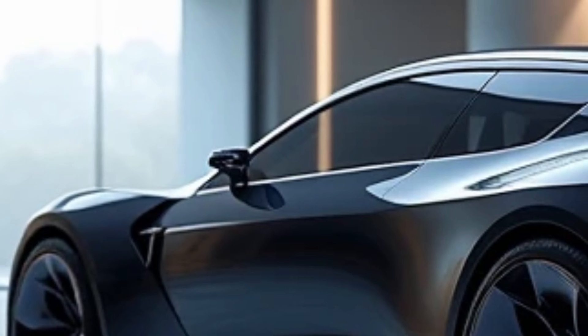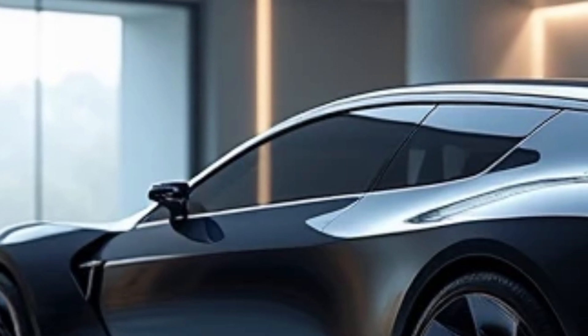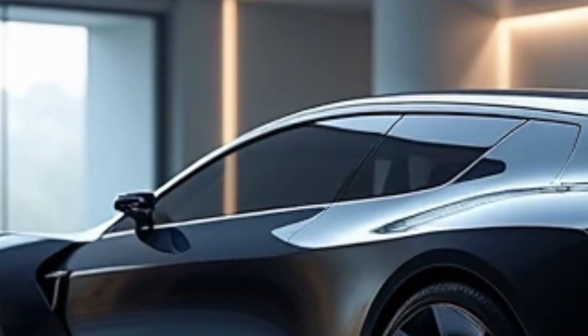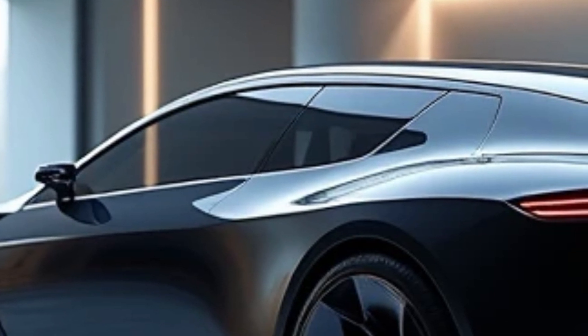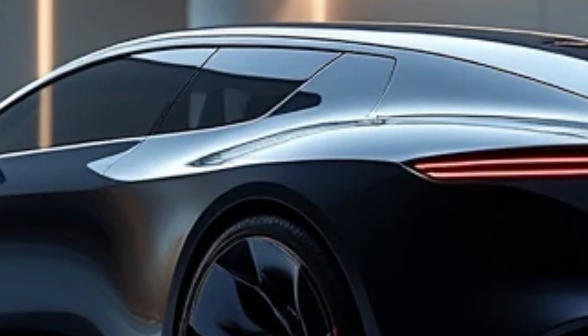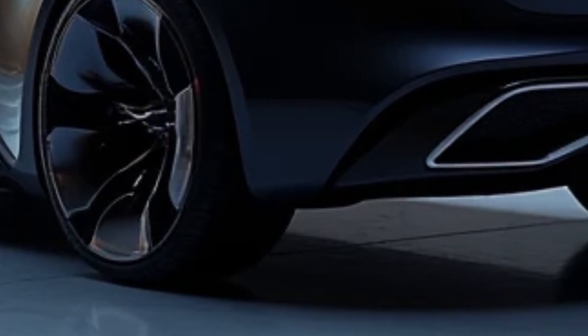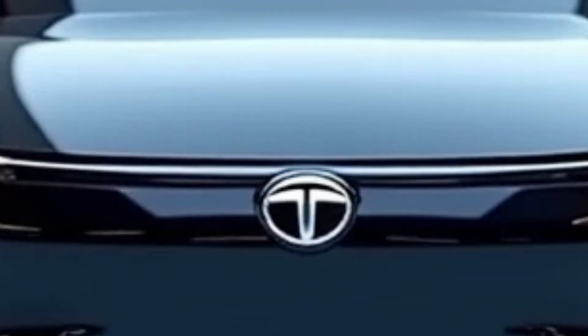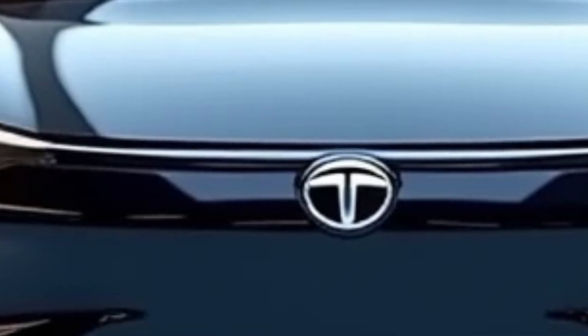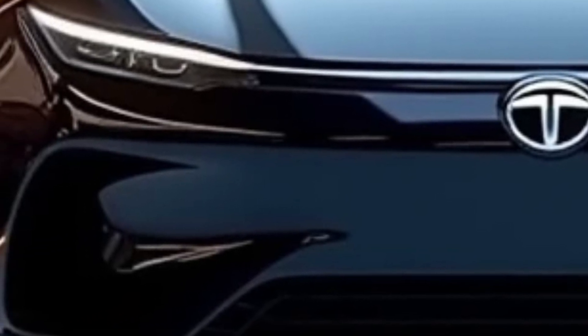Step inside the Avino, and you are greeted by an ultra-modern cabin that feels more like a lounge than a car. The spacious interior is accentuated by a panoramic sunroof and natural light, which create an airy atmosphere. Sustainable materials have been used throughout the cabin, showcasing Tata's commitment to environmentally friendly practices. The focus on well-being extends to every detail, with ergonomic seating and advanced air filtration systems ensuring a comfortable and healthy environment.